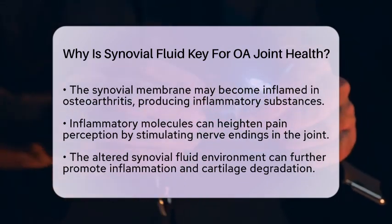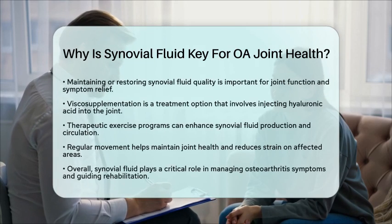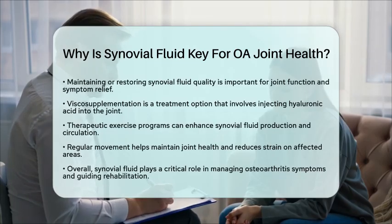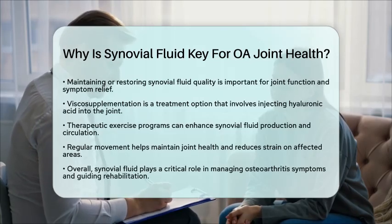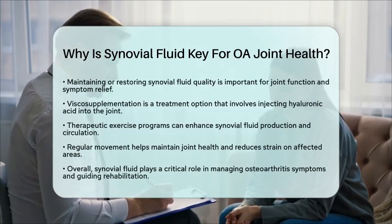Additionally, therapeutic exercise programs can be beneficial. Regular movement encourages the production and circulation of synovial fluid, helping to maintain its health and the overall environment of the joint. Simple exercises can promote joint movement without putting too much strain on the affected area.